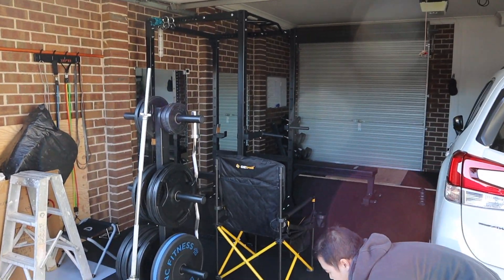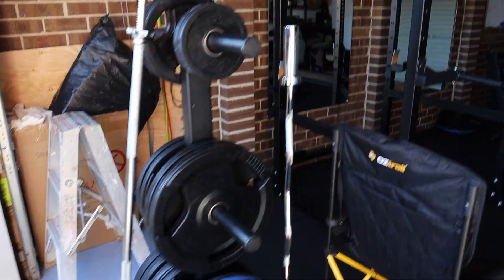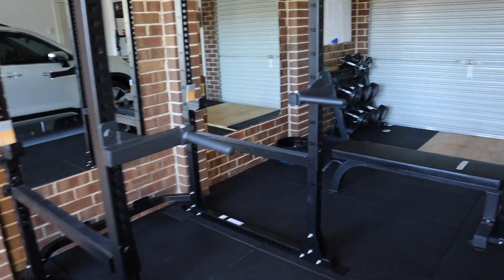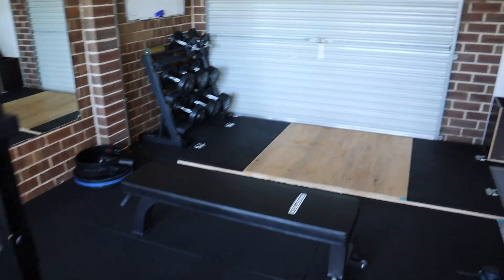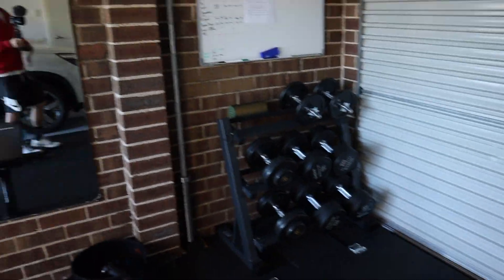So let's do it. We're working with the dumbbells, direct bench — he built his own platform and everything. Dumbbells all set up.